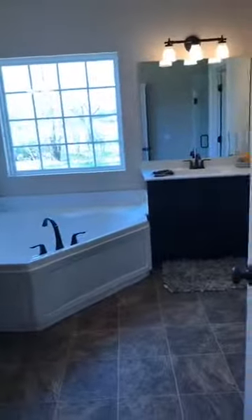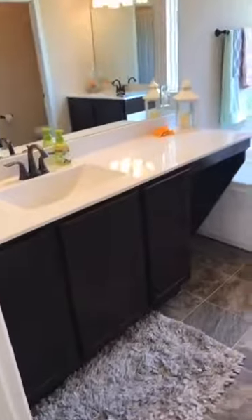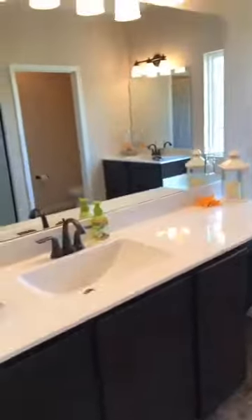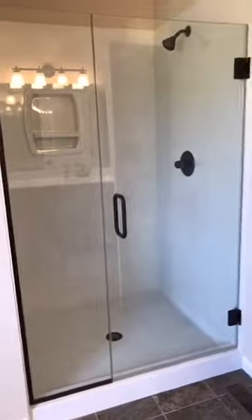The luxury master bath suite features his and hers vanities with knee space so you can sit down when you're getting ready. There's a private water closet off the side — one of my most favorite features. And a big oversized walk-in shower with frameless doors. They are just gorgeous and easy to clean.